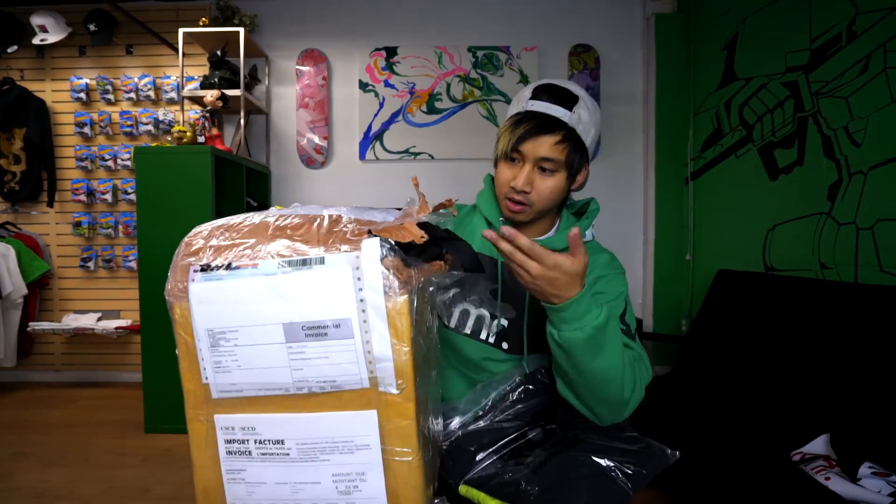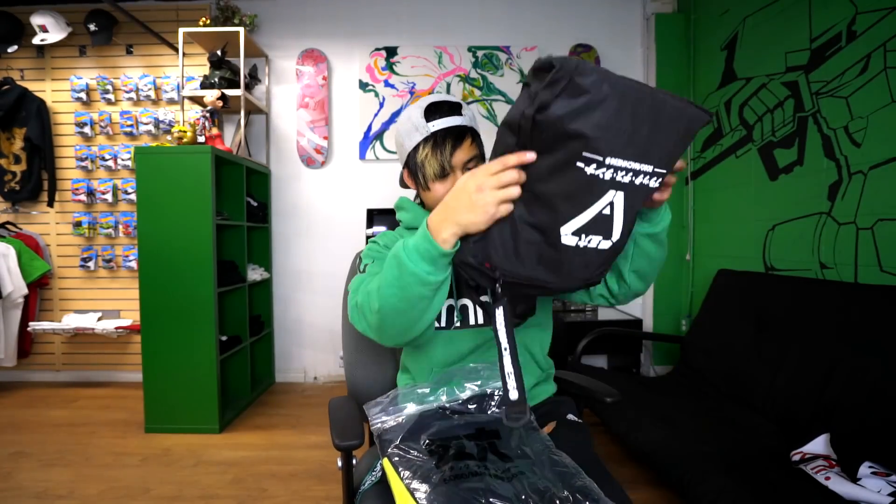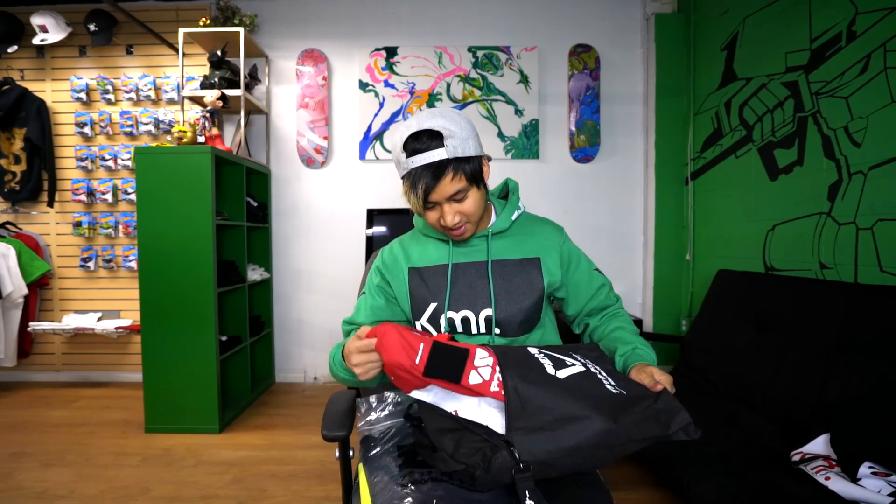I'm pretty sure you guys can guess what's inside this box. Like some of the apparel that he added in here — I'll check it out and show you guys. I wasn't actually expecting any of these, but I think he just sent them as a peace offering. So let's check it out.